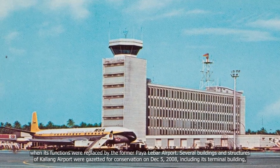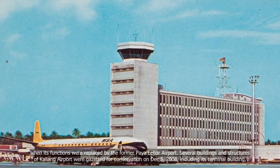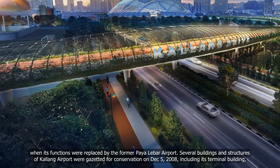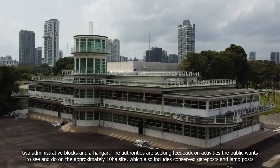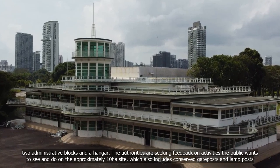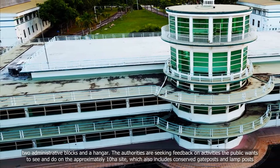Several buildings and structures of Kallang Airport were gazetted for conservation on December 5, 2008, including its terminal building, two administrative blocks, and a hangar. The authorities are seeking feedback on activities the public wants to see and do on the approximately 10-hectare site, which also includes conserved gateposts and lamp posts.